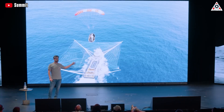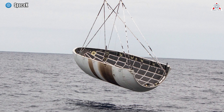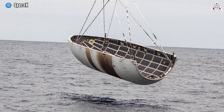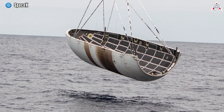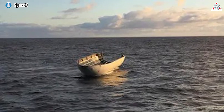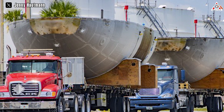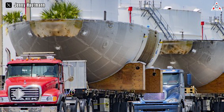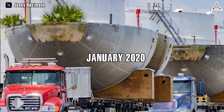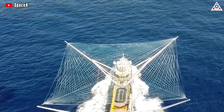Kiko Donchev, SpaceX's VP of Launch and Recovery, spoke about the fairing recovery effort during the Summit at Sea program. The engineers' concern was that allowing the fairing and its delicate electronic equipment to come into contact with seawater would lead to significant corrosion, rendering the fairing halves unusable. Therefore, SpaceX's technical team developed a complex recovery process, successfully executing it for the first time in January 2020, using a vessel equipped with a colossal net atop its deck.